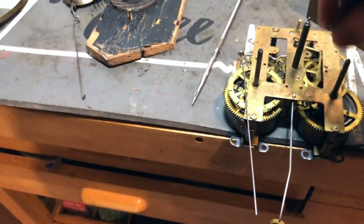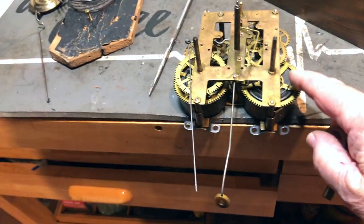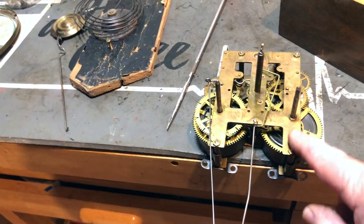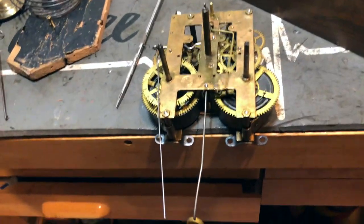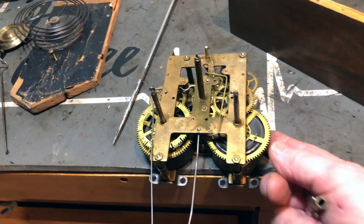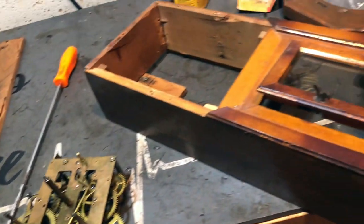Last couple of clocks I worked on I had to dress these up with a little bit of a file to get the proper key to fit. This one here doesn't look like it's been abused at all. This movement isn't even dirty really. I'm gonna go ahead and wash it off because it does have a little film on it — maybe from some spray lubricant or something. We'll clean it up and in the meantime I'll go through this clock case and see what we got going on.